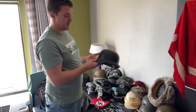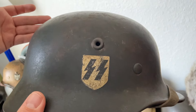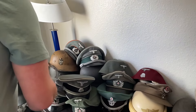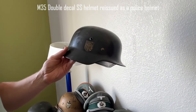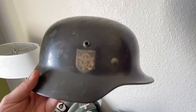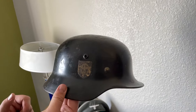My favorite pieces are the SS helmets. There's a typical Quest helmet with a Quest decal — a textbook example, nicely toned, slightly champagne-colored, chin strap and drawstring intact, an untouched SS helmet. Even rarer is a double-decal SS helmet M35, reissued as a police helmet: the original SS decal is still under the police decal that was applied on top. The interior is still marked as an SS soldier's helmet. It's in untouched condition — a very rare helmet, and this one will end up in my personal collection.